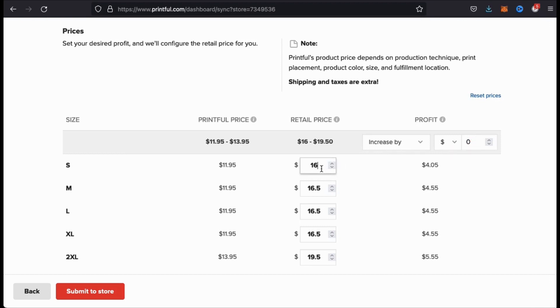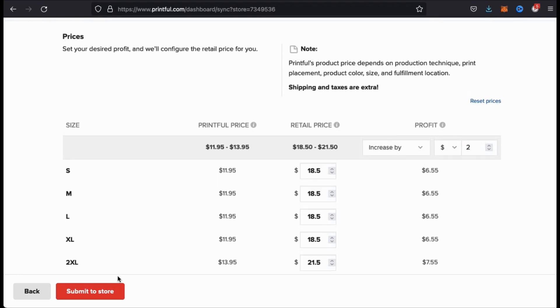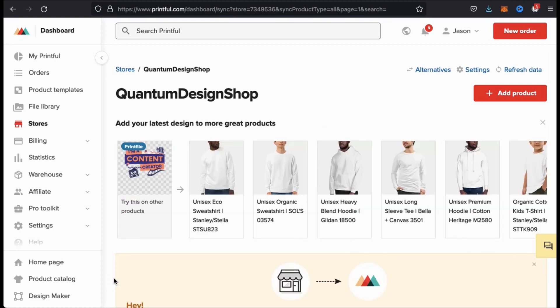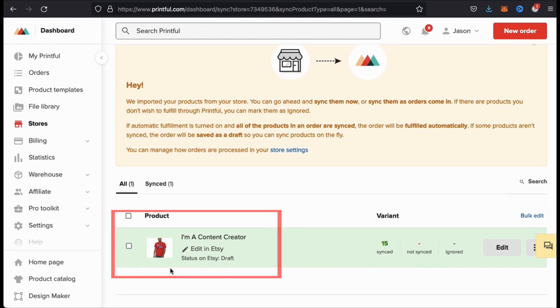If you select to offer free shipping to your customers, make sure you add it to the retail price. You can also increase your profit by a set amount by simply using the box here. If I set it to increase my profit by $2, you'll notice all my product prices adjust. Once you're finished setting your product prices, go ahead and go down to the bottom and click on the Submit to Store button. It may take a few seconds for everything to process, and voila! My new product has been submitted to my Etsy store.